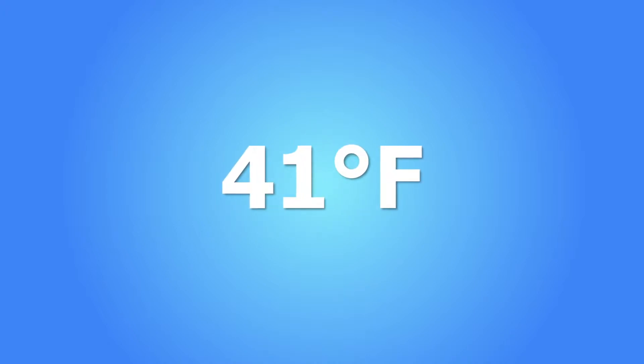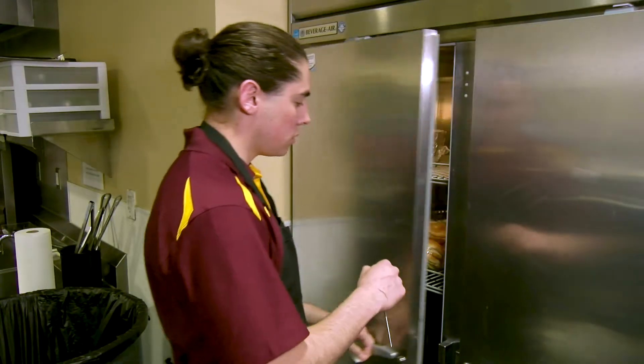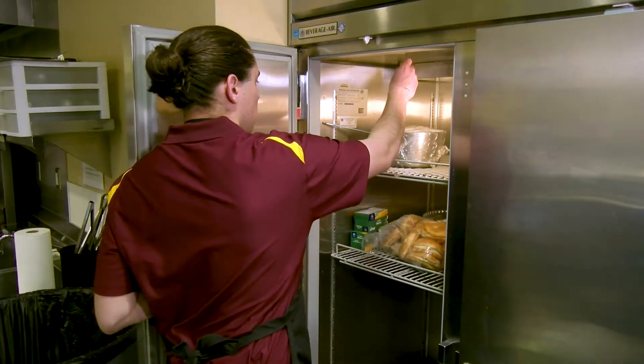That means a total cooling time of six hours to reach 41 degrees Fahrenheit. You know these requirements like the back of your hand — so why did your establishment still get a cooling violation? Ask yourself some questions.